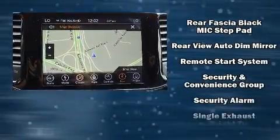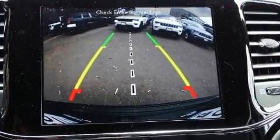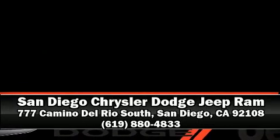Dynamic stability control supplements the drivetrain. Our experienced sales staff is eager to share their knowledge and enthusiasm with you — we are here to help.